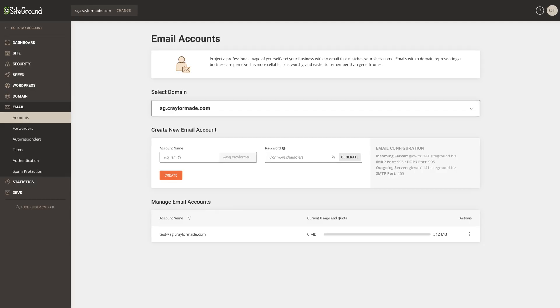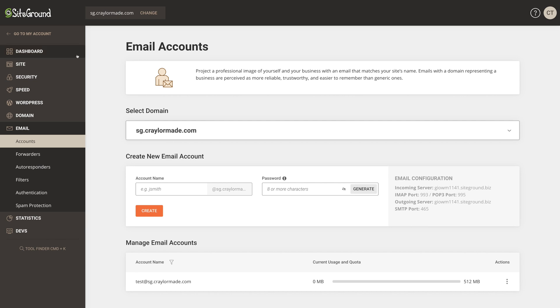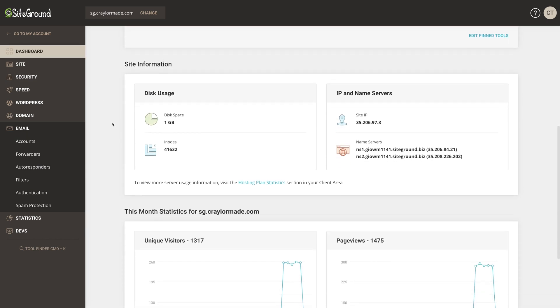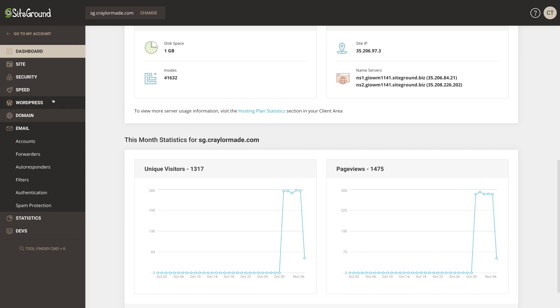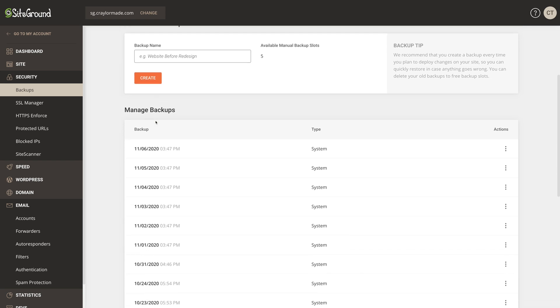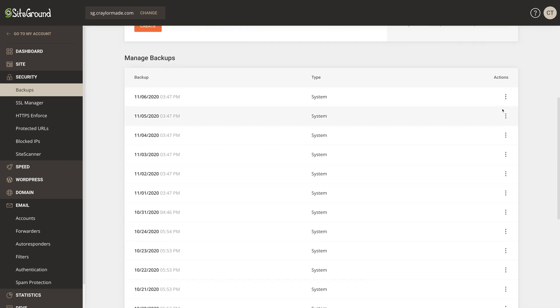Similar to Bluehost, SiteGround lets you create custom email addresses on your domain name, included with your hosting. I didn't test the quality of the email hosting in this comparison because I prefer to stick to dedicated email hosting from Namecheap or G Suite, but it's great to see hosts giving you the option at no extra charge. The SiteGround panel feels like everything cPanel should be — it's extremely straightforward and easy to navigate, but it has every feature you could want in a web host. Honestly, it's a total 180 from my last evaluation in 2019, and I absolutely loved my experience with SiteGround.